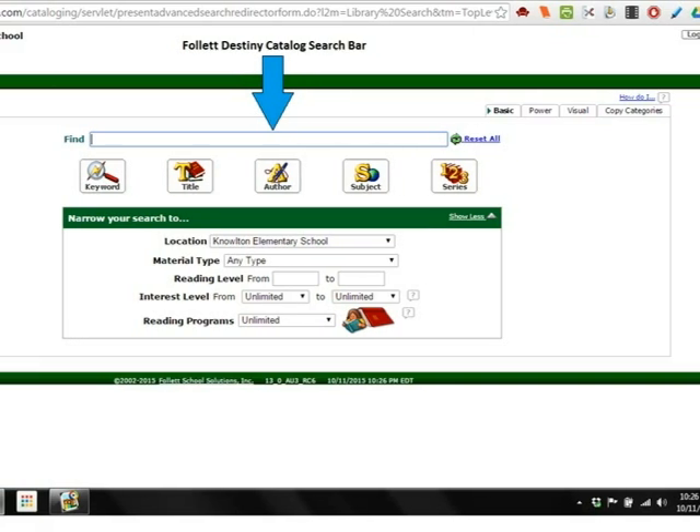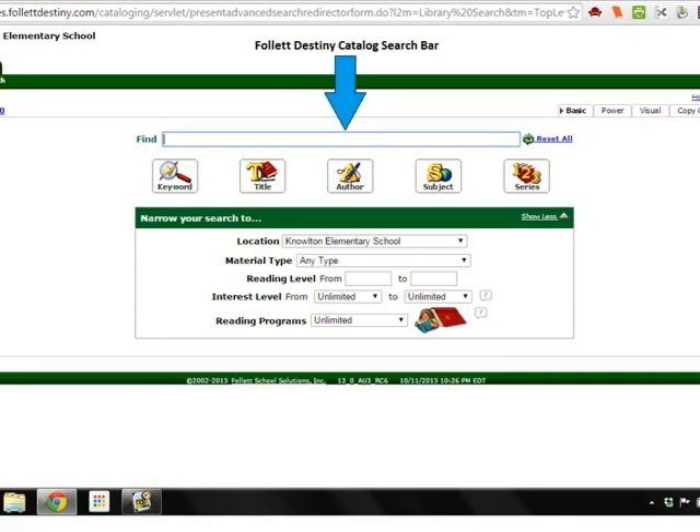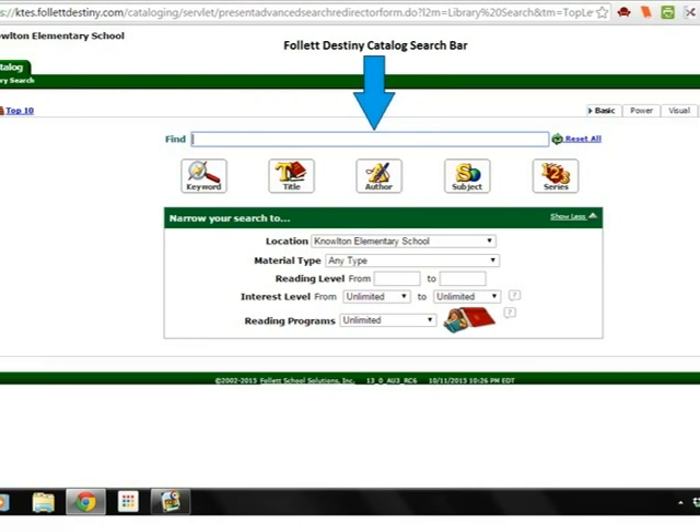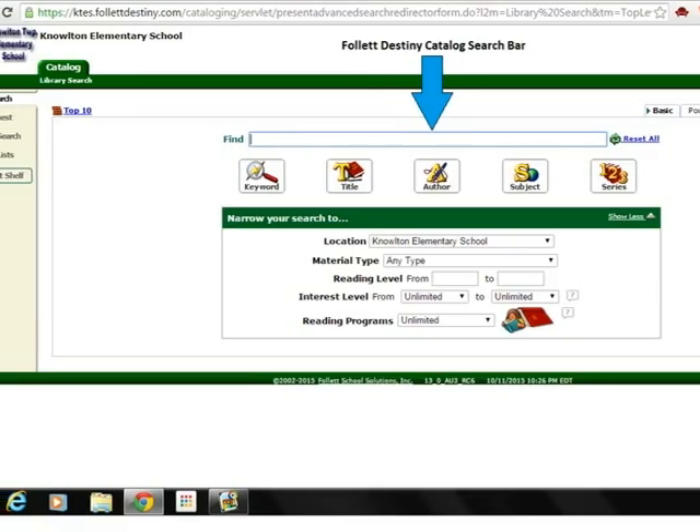This is what it looks like once you get into the catalog. You may type a book title, an author's name, or any keyword that you would like to search for. Then choose the appropriate search tab below.